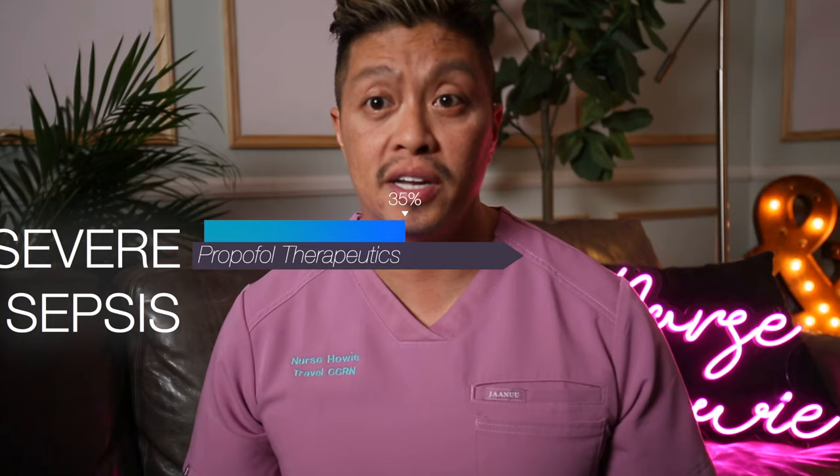Severe sepsis — we see it all the time, especially in the COVID pandemic, and definitely especially in the ICU. People are still debating the terminology for sepsis and severe sepsis, but regardless, the death rate is still 30%. That's huge. So how can propofol help increase patient chances under such dire circumstances?